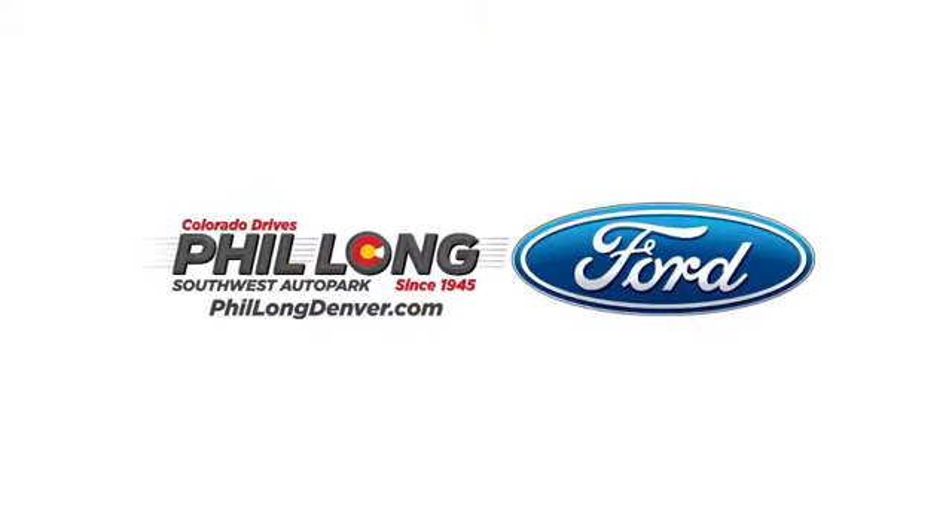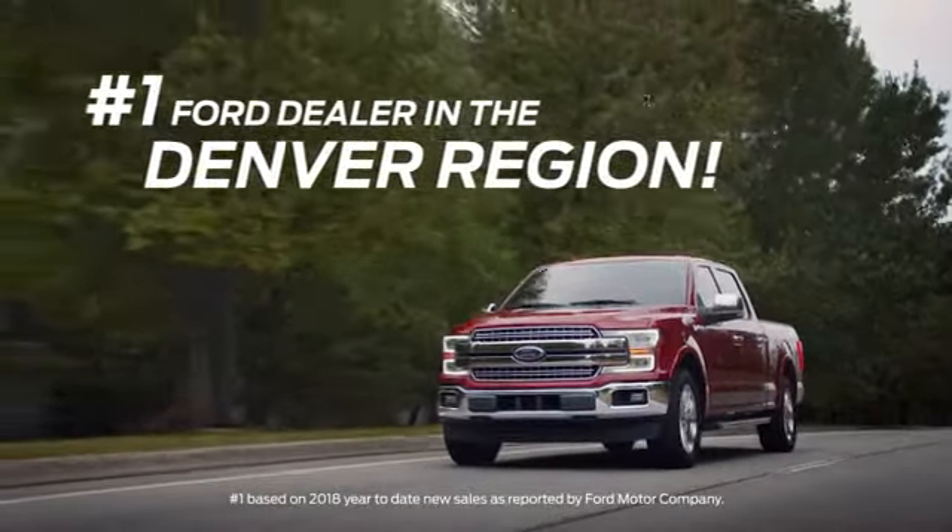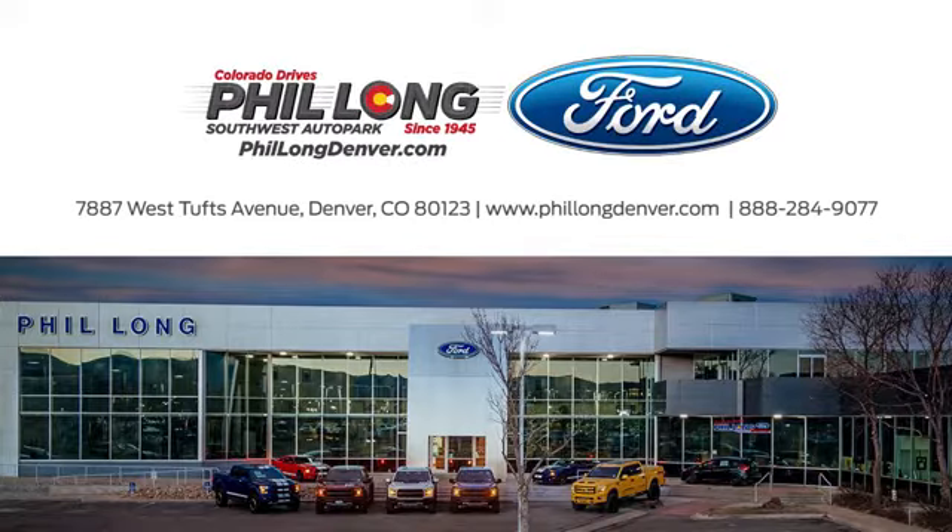Come see us today at Phil Long Ford of Denver, the number one Ford dealer in the Denver region. Call, click, or stop in today.